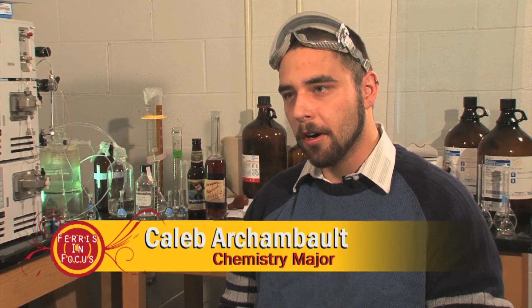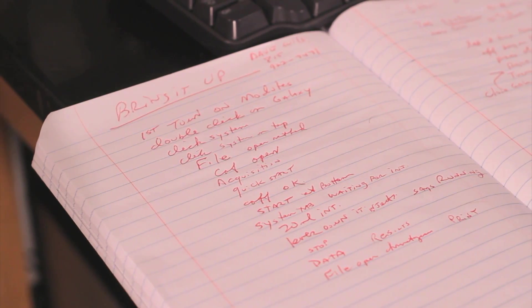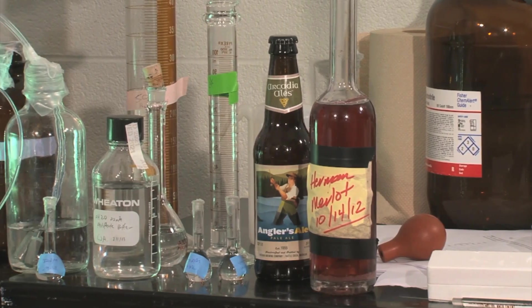In talking with Dr. Mark, we developed this idea. We are doing beer and wine analysis, and it could help further the industry and education of the chemistry of beer and wine.